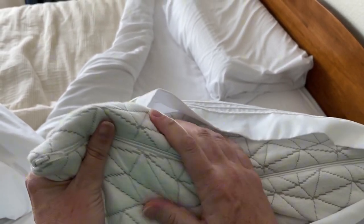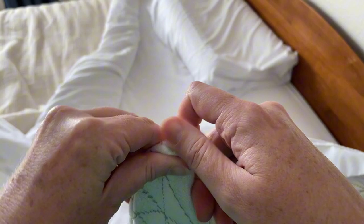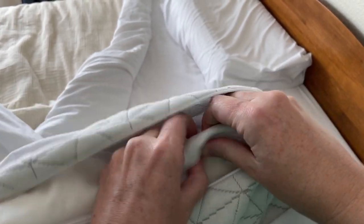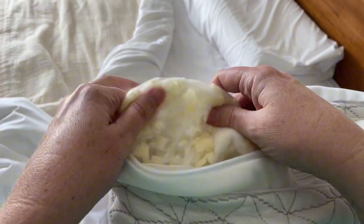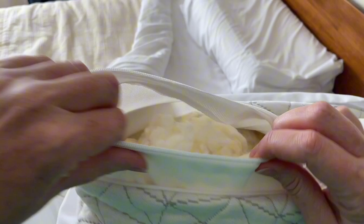It comes with some extra stuffing that you can choose to put in or take out, so you can make it just right for you. It has this cover and then inside another zipper, and here inside is all of the stuffing, so you can take some out or add some in.